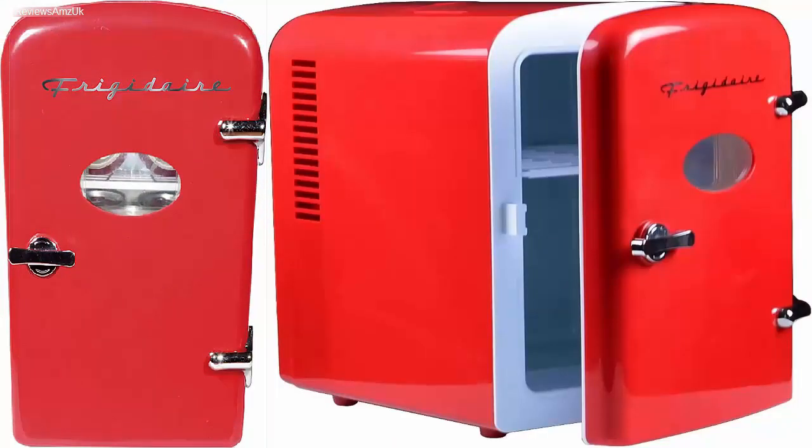Number 2: Frigidaire Gaming Mini Fridge. Mini fridges aren't exactly cheap and some options cost almost as much as a standard refrigerator. However, there are a few brands like Frigidaire that offer a collection of affordable mini fridges. The Frigidaire Red EFM IS 129CP4 Mini Fridge is our second choice simply because of its affordability.